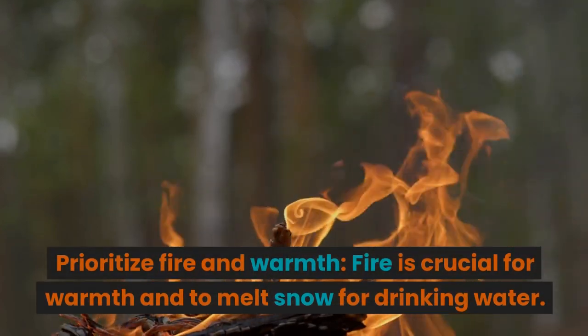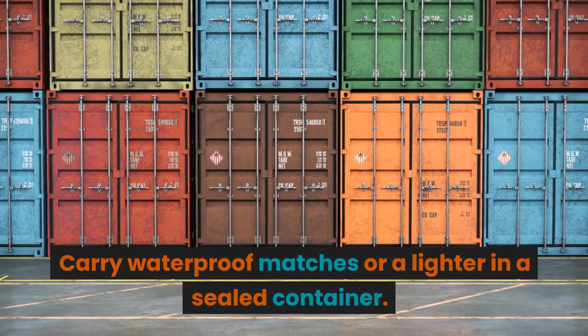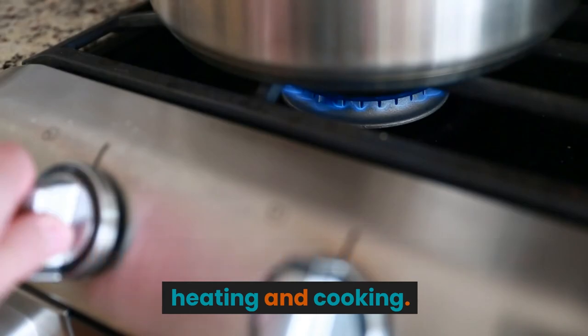Prioritize fire and warmth. Fire is crucial for warmth and to melt snow for drinking water. Carry waterproof matches or a lighter in a sealed container. Gather dry wood or use a portable stove for heating and cooking.